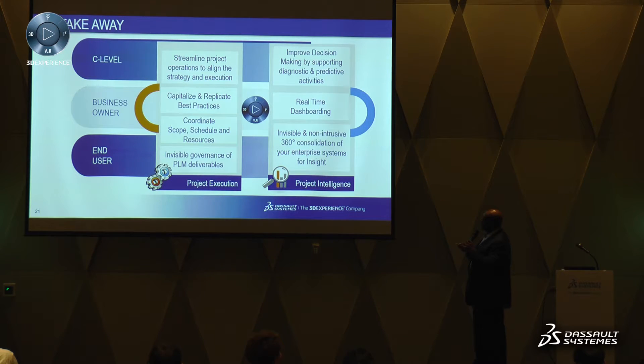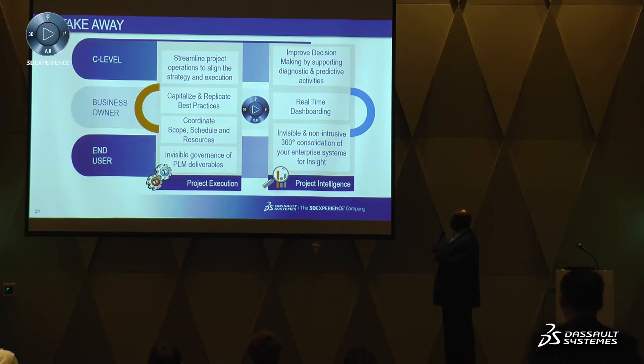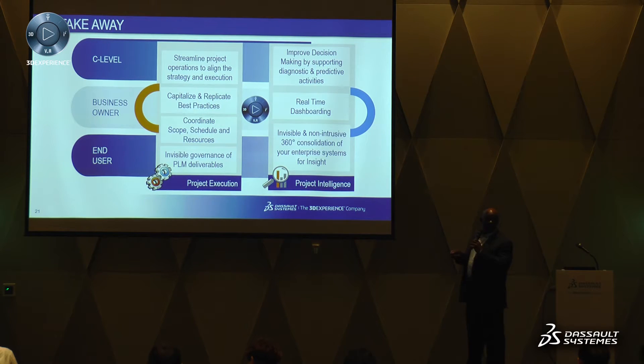The key takeaway from insight to execute is the ability to streamline project operations to align them to strategy and execution, capitalize and replicate on best practices, coordinate scope, schedule and resources, and the whole invisible governance capability. From a PLM project intelligence standpoint, we have improved decision-making, real-time dashboarding, and the non-intrusive nature of what we're providing — the right level of analytics and capability without imposing any added work on the end user.